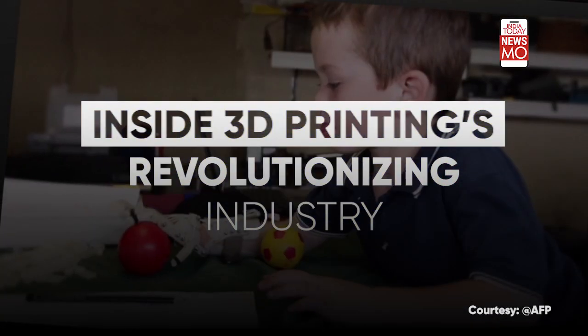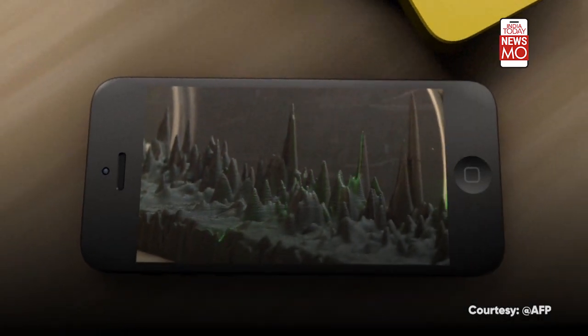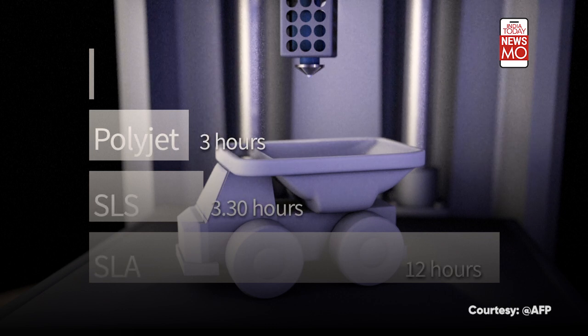3D printing is revolutionizing industry and medicine and inspiring designers and do-it-yourself enthusiasts. The main drawback is how long it takes — printing an object the size of a tennis ball can take up to 12 hours. New developments could reduce this to just six or seven minutes.